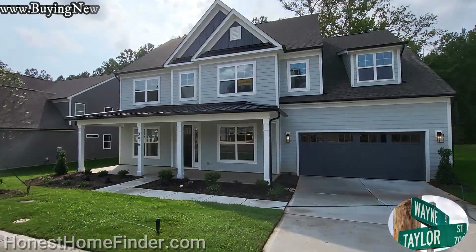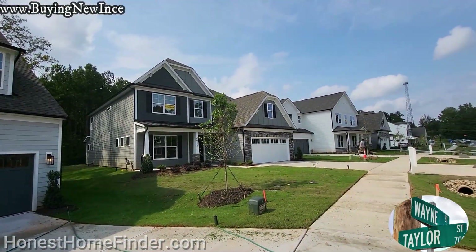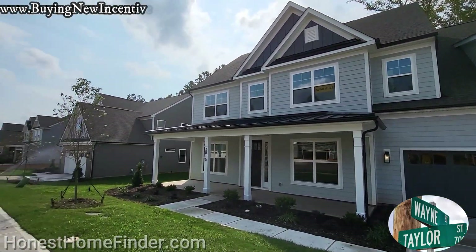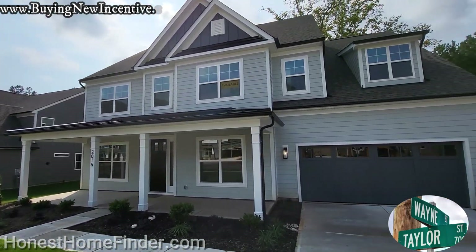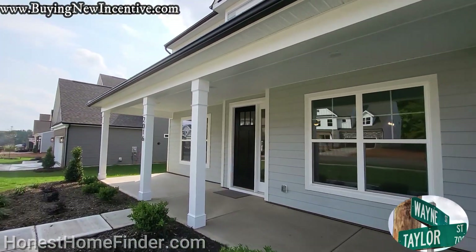Hey, Wayne Taylor, Honest Home Finder, Realtor, North and South Carolina. We are at Roan Creek. I'm really enjoying this neighborhood — I've got a number of videos out there if you're interested. This is going to be a Roanoke by Eastwood Homes in Waxhaw, North Carolina.